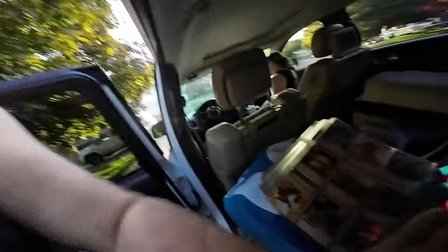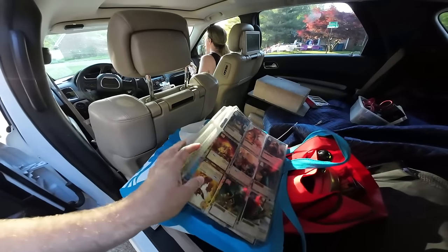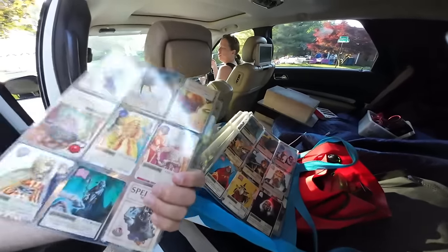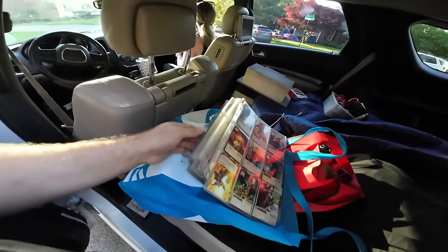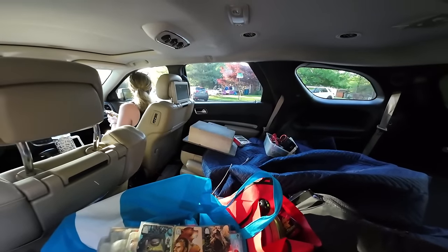It turned out to be Advanced Dungeons and Dragons cards - 20 bucks for all of them. There was also a $20 Wii that had Kirby with it. I got $20 worth of what I initially thought were Magic: The Gathering cards, but they're actually Dungeons and Dragons Spellfire Master of the Magic - first edition. A lot of first edition stuff like this sells pretty well on eBay. Not bad, just too much already to look at.